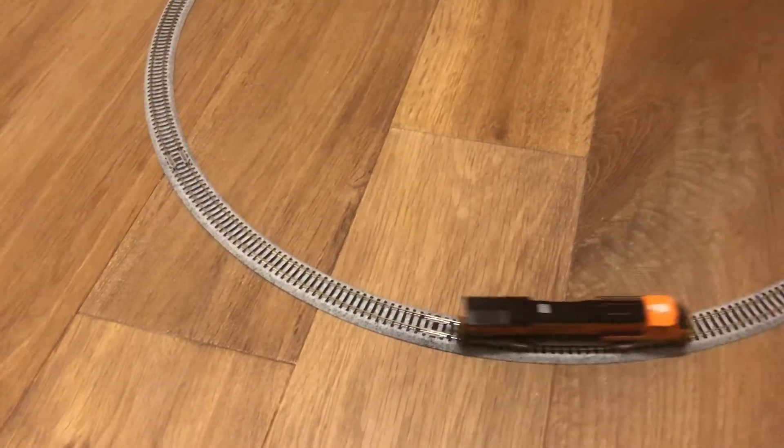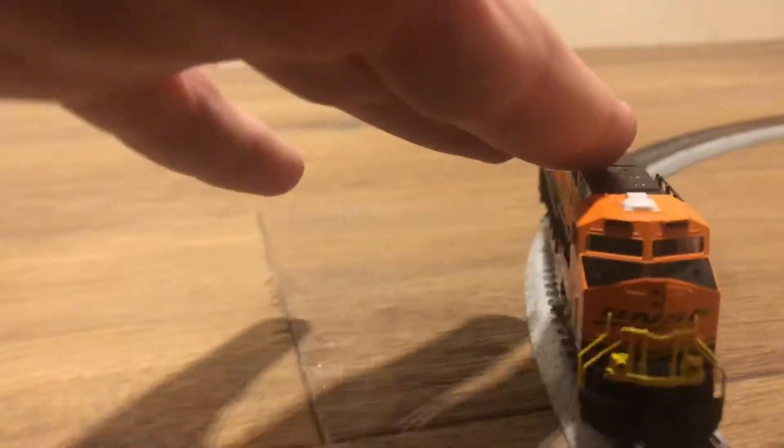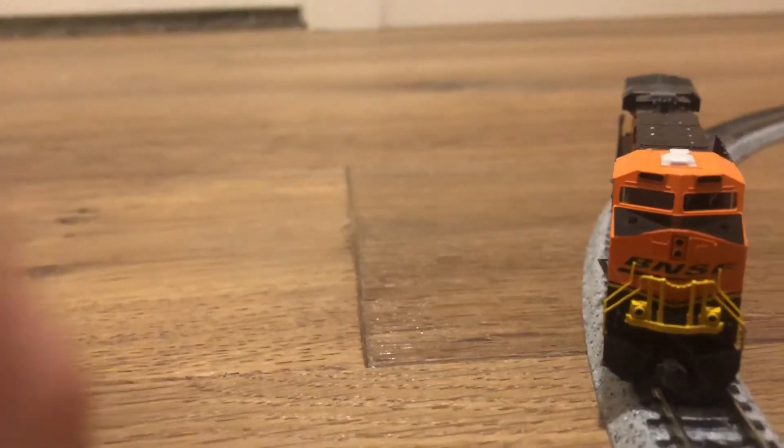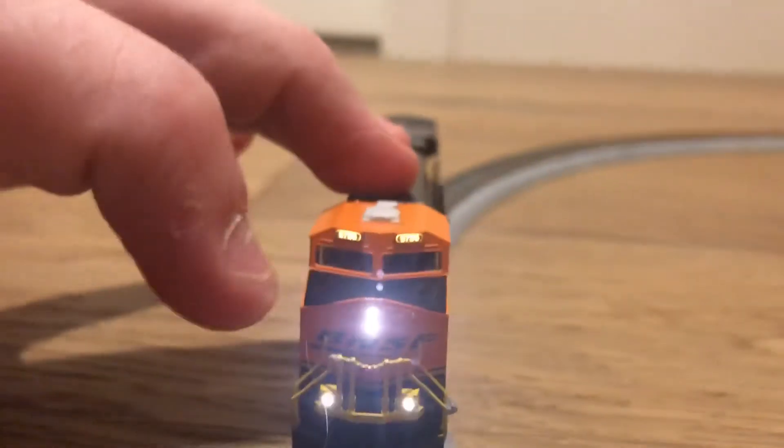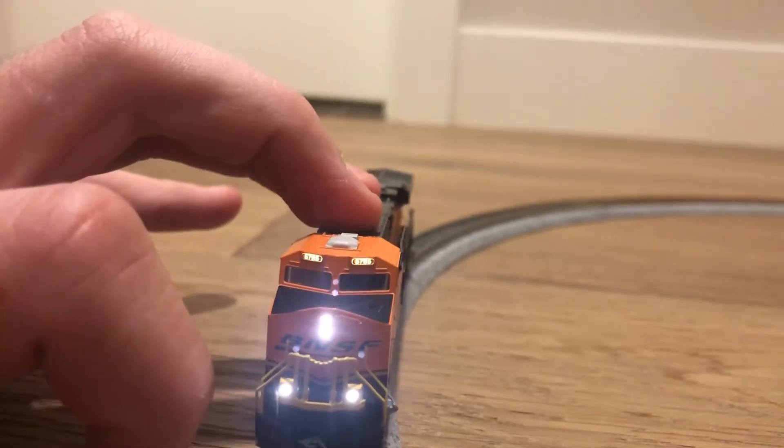I'm gonna stop the train so you can see the lights. I'll angle the camera here — I'll move my hand over for a second. You'll see the light. That light is super bright.